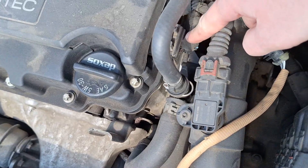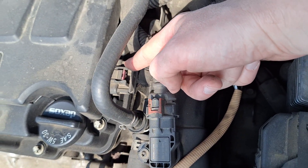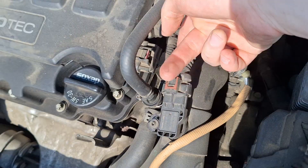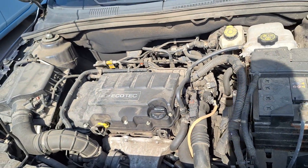Also, you may want to check that this connector is okay. This is the connector for the coils, and this is the one connector for all coils in this car. And if it's faulty, if it's loose, if it has broken wires here, you will also get this warning because the engine will misfire heavily.